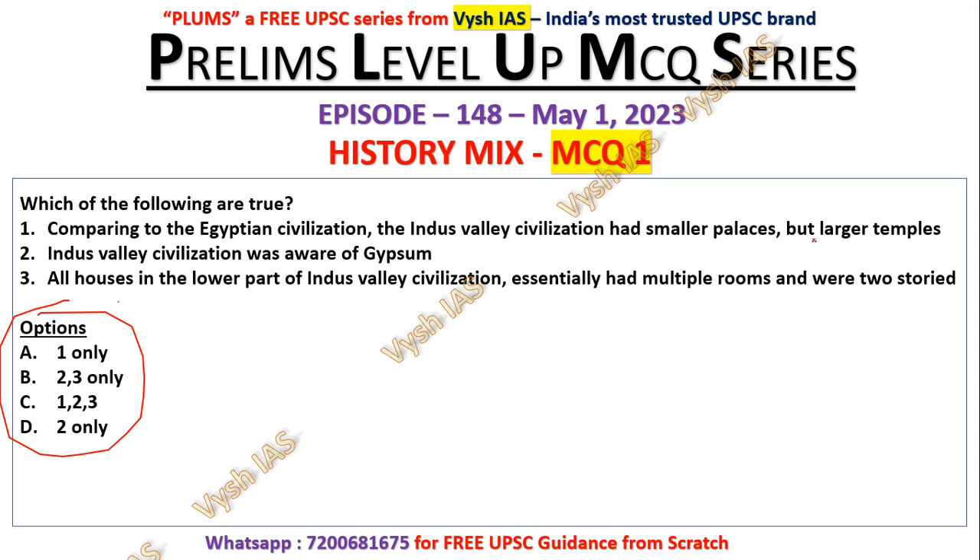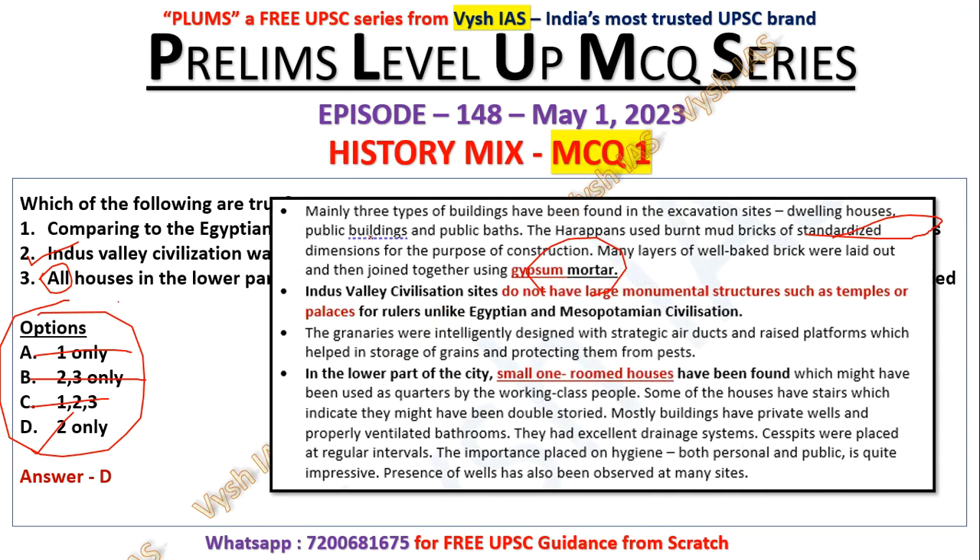The Indus Valley Civilization did not have temples, so the statement about large temples existing is wrong. Eliminating that, you're left with statements two and three. The Indus Valley Civilization was aware of gypsum — that is correct. However, the statement that all houses in the lower part essentially had multiple rooms is an extreme statement and is obviously wrong. So the answer is 'two only'.